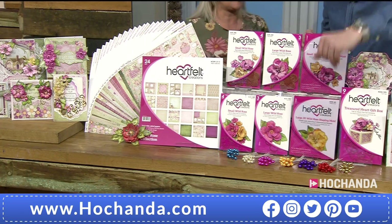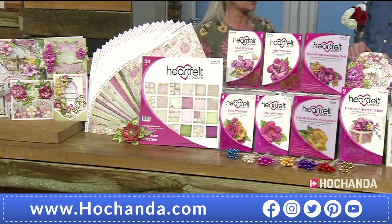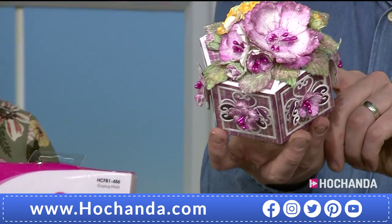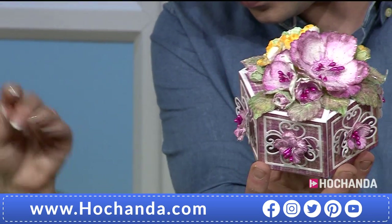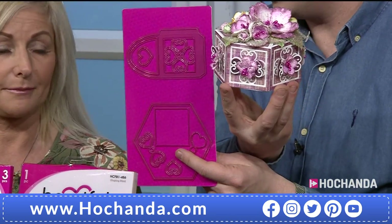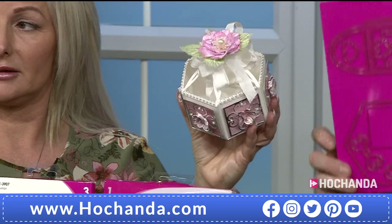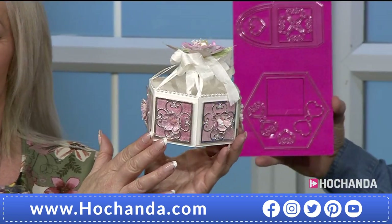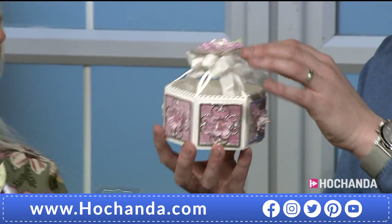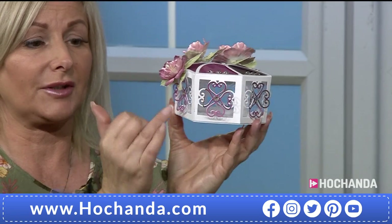We've got five shows today and we're already on 20 percent sold. If we have time I'll show you lots of different combinations of how to use those stamens to create beautiful flowers. And the box die — from that flat die cut you can create a box, a little basket, or even something to put a candle in.